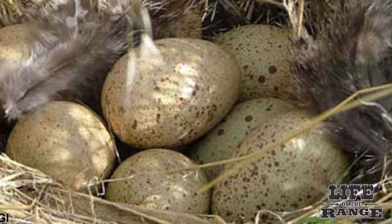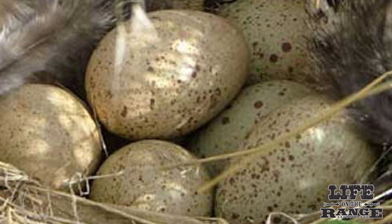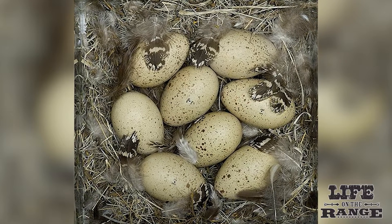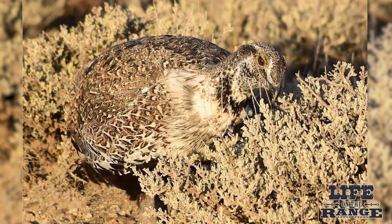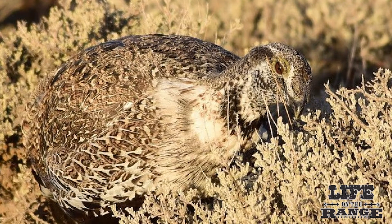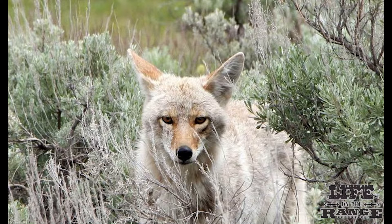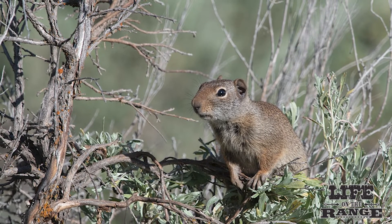Female sage grouse establish a nest site under a sagebrush bush and lay six to nine eggs. The egg incubation period takes 25 to 29 days. The eggs are light to dark olive buff color. Female sage grouse primarily feed off insects, forbs, and sagebrush leaves while keeping the eggs warm. Predators can be a big factor at this life stage. Ravens, coyotes, badgers, skunks, red foxes, and ground squirrels may eat the eggs.